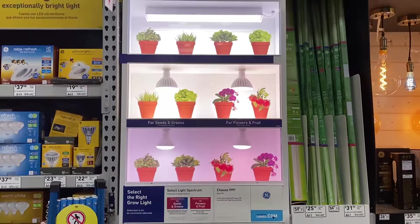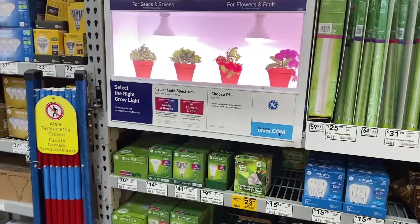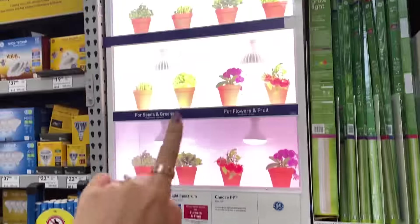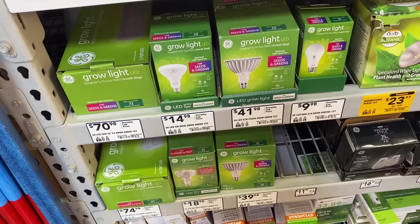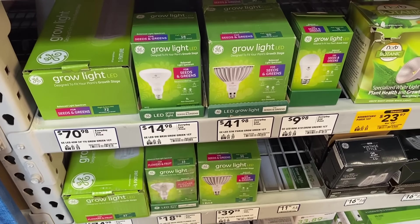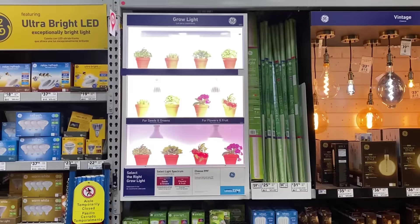Oh my gosh, I'm so surprised to see this display. Look at this display with these grow lights - it says 'Choose PPF.' It doesn't explain it at all, but it's trying to use technical terms to sell these grow lights. I have so much to say about grow lights and I have not started to go down this path yet. There is a lot of complicated backstory when we talk about grow lights and some other physics principles we're going to need to get into to talk about lighting. We'll save the grow light discussion for another day.